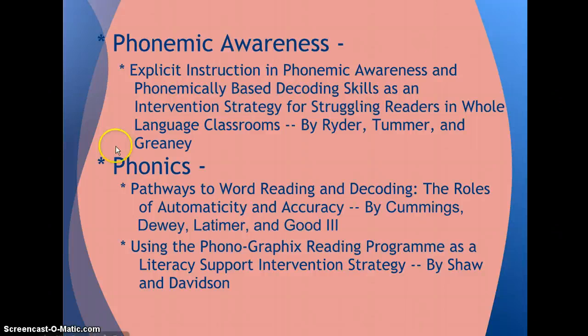Once a student has mastered phonological awareness, he or she is ready to begin working on their phonic skills. I read a study called 'Pathways to Word Reading and Decoding: The Roles of Automaticity and Accuracy.' The study found that students who struggle with reading at the end of first grade will continue to experience academic challenges and discipline issues. This study found that initial nonsense word fluency and progress during the first grade year predict their oral reading fluency outcomes. Growth on NWF can be used as a prediction of end-of-year reading outcomes, and by looking at how the student decodes, we can determine what reading strategies are used most.